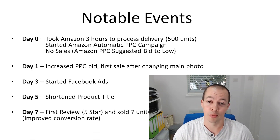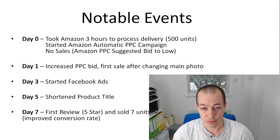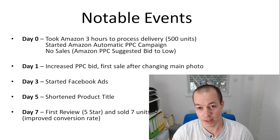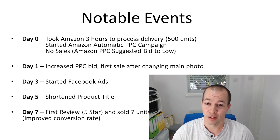On day seven I got my first review. I had no reviews before that — people were still buying my product at full price with zero reviews. It was only yesterday that I got my first review, and thankfully it was five stars. On that day I sold seven units, so already I can see that the review is helping with conversion rates. That was pretty much how the first week went.